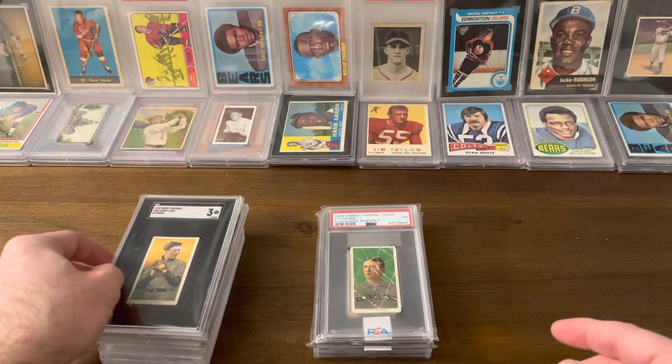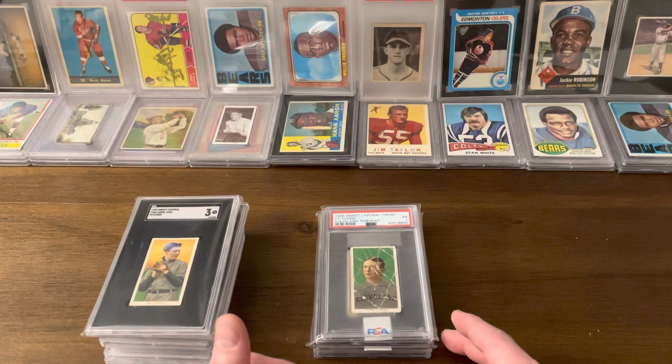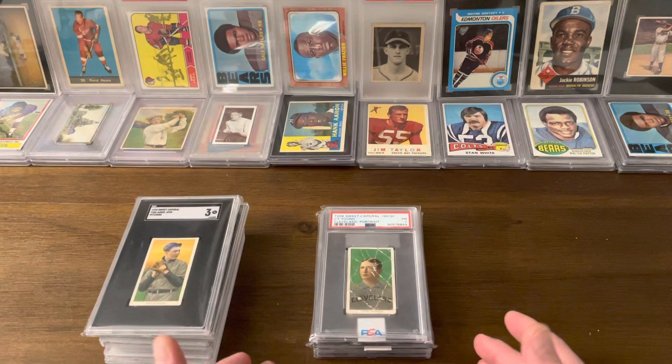Everybody knows that this set is home to the Honus Wagner — probably the most famous baseball card ever produced, maybe the most famous sports card ever produced. There are also some short prints like the Wagner — not of as well-known players — but there's the Doyle, the Plank, a Magiera, and the O'Hara. When putting together a master set, oftentimes those cards are left out, just because including them means adding millions, possibly tens of millions of dollars to the cost of completing the task.